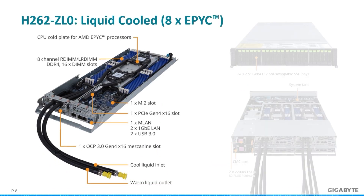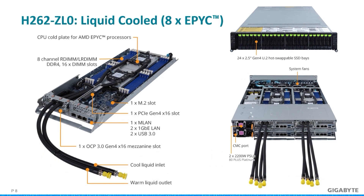Up to this point we've been focusing on GPU technology, but we must also account for CPU-centric workloads. That's where this 2U server with 24 U.2 Gen4 bays comes in. This is the H262 ZL0, and it is actually a 4-node, 8-socketed EPYC server that uses direct liquid cooling with the help of CoolIT Systems. This cooling method allows 280-watt CPUs to run at optimal temps without throttling, with heat removed through the liquid. A CMC port is included to manage the system for efficient communication.